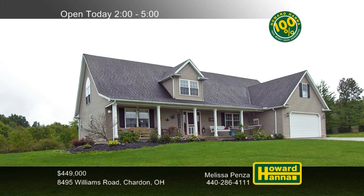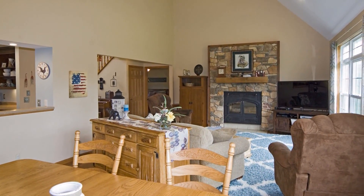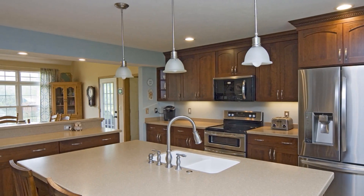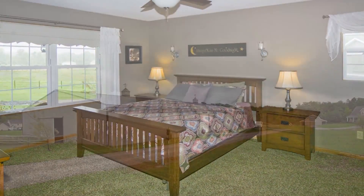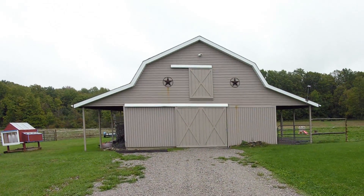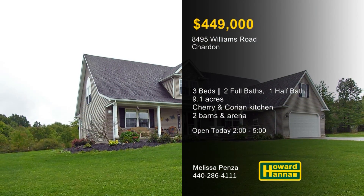Horse lovers will appreciate this three-bedroom, two-and-a-half-bath Cape Cod, part of an exceptional equestrian property on 9.1 acres in Chardon. A covered front porch gives way to a vaulted great room focused on a stone fireplace with a wood-burning insert. Solid cherry cabinets and Corian counters complement stainless steel appliances in the all-new eat-in kitchen. The first-floor master suite enjoys the use of a walk-in closet and a bath with a walk-in shower. A 60-by-120-foot riding arena includes eight box stalls, an enclosed tack room, washing areas, and a hayloft. Four additional stalls are located in a separate barn, and new fencing encloses four divided pastures. Take advantage of the opportunity to tour the home and grounds today with Melissa Penza.